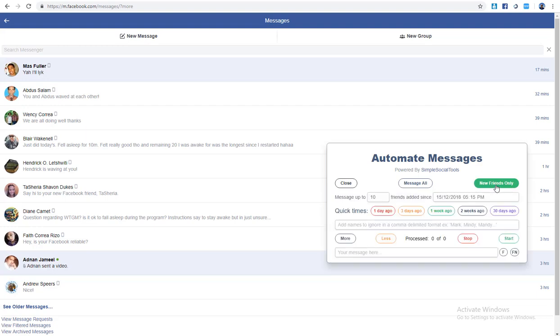You can message all people — basically mass-spam, which I don't like — or just message new friends only, which is what I was trying. This is actually a feature I'm seeing for the first time in this new version. You click on the times and it automatically loads the relevant time. You can add more and more messages, and if there's anyone you want to ignore you can add them to an exclusion list.